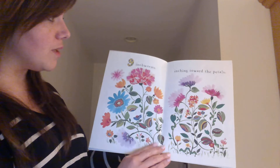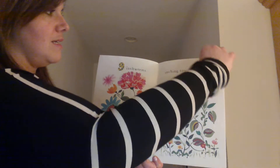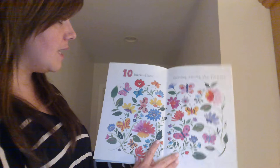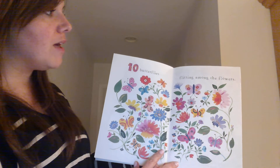Nine inchworms inching towards the petals. Ten butterflies flitting among the flowers.